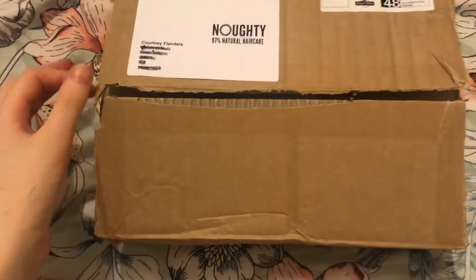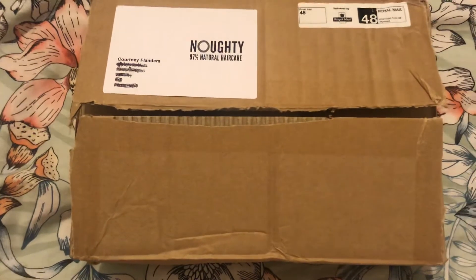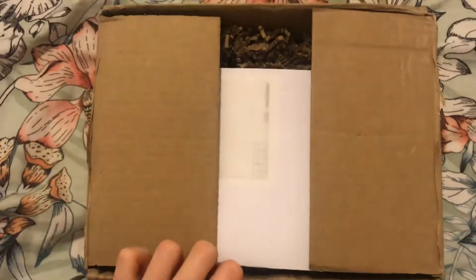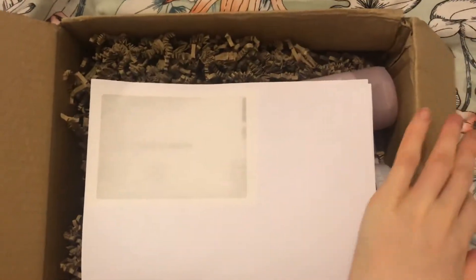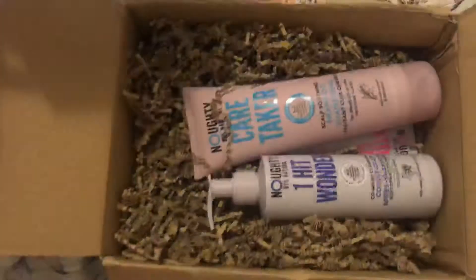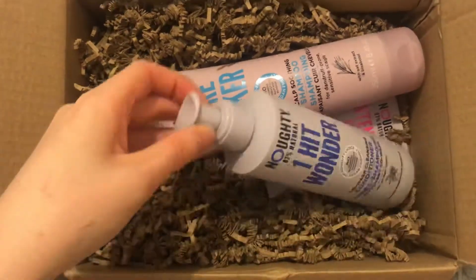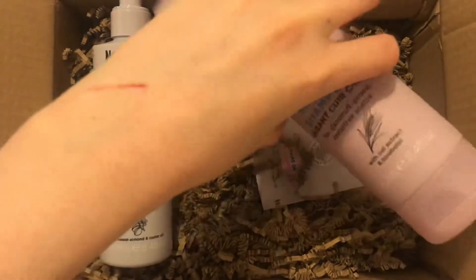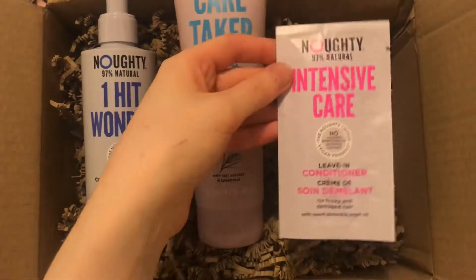I have opened it before but I like to actually have a proper look inside. So obviously we get our little invoice. I have ordered two products and they have given me a cute little sample.